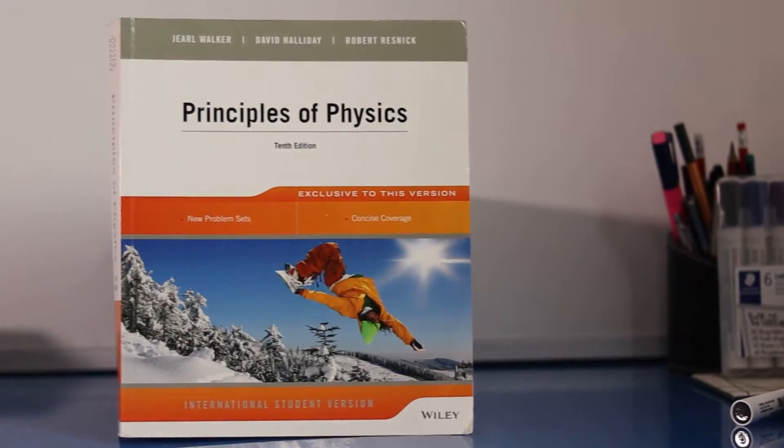So without further ado, let's jump straight in. The first book I'm going to talk about today is Principles of Physics by Halliday, Resnick and Walker. This book is probably the bible of sub-honours physics, the first two years here in Scotland. It gives you a good grounding in just about every area of physics imaginable and it's a brilliant introduction.